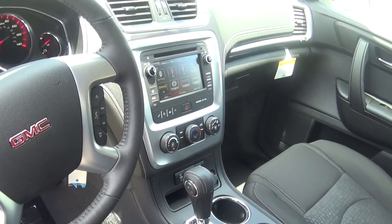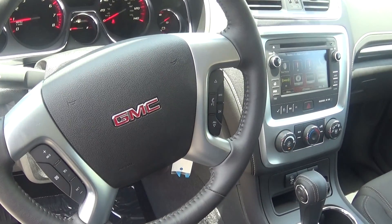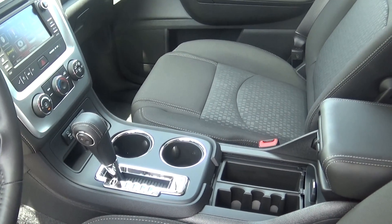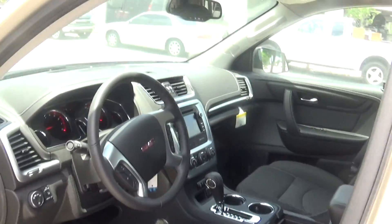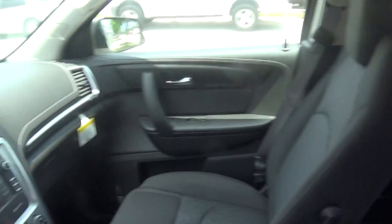It does have a backup camera, voice command, and all of your commands are done from your steering wheel controls. It also has a 6-speed transmission which you can change gears as if you're driving a stick shift. It also has ambient lighting on the interior at night — it lights up a nice bright red on the interior.